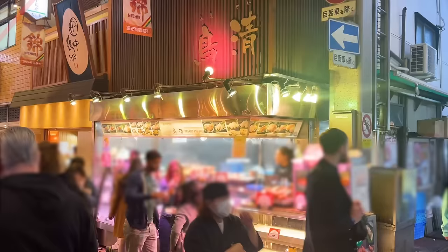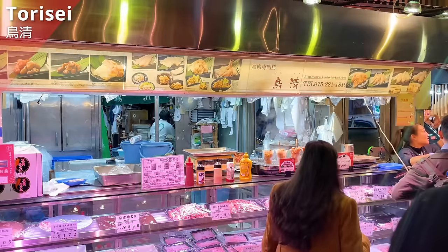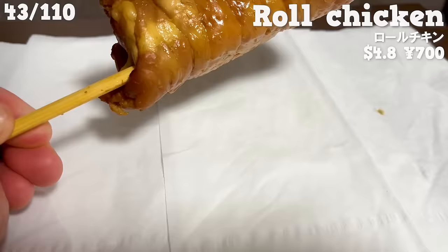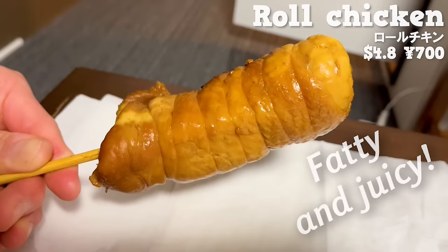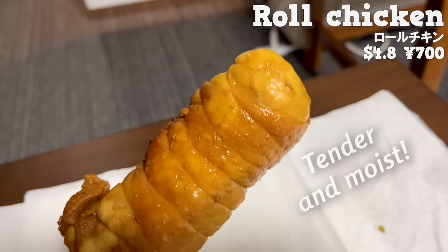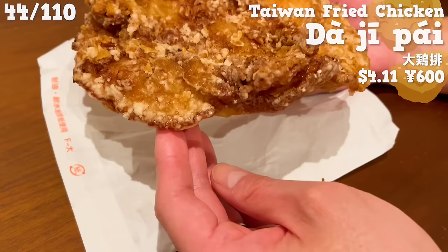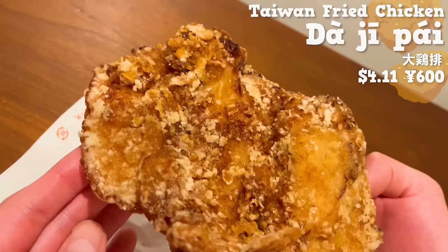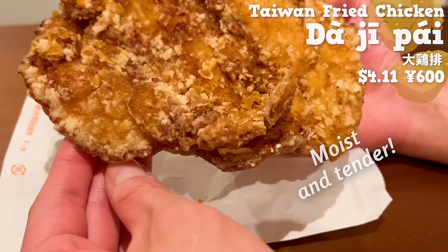The next shop is Torisei, a chicken specialty shop with over 110 years of history. We'll introduce two recommended foods. First, the rolled chicken — chicken thigh meat simmered with soy-based sauce, fatty and juicy, tender and moist with an irresistible rich flavor. Next is Daji pie — while typically Taiwanese-style fried chicken seasoned with star anise, this shop offers a Japanese-style version seasoned with soy sauce, garlic, and ginger, creating an aroma that stimulates your appetite. The chicken is moist and tender, generously sized and satisfying to eat.